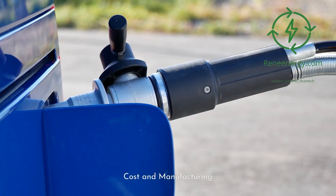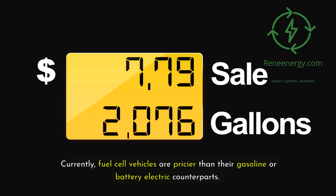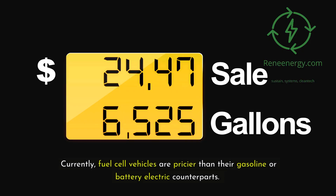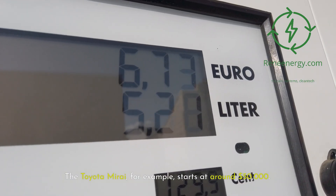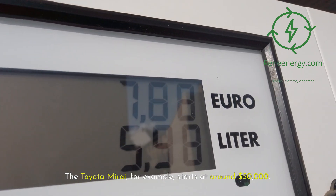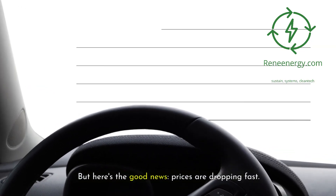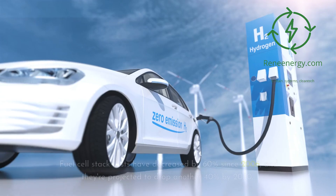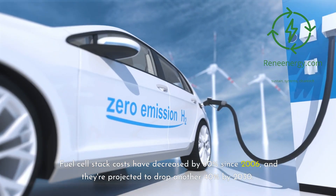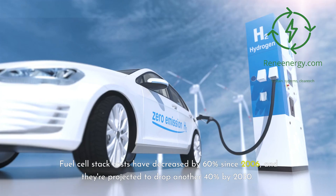Cost and manufacturing — let's talk money. Currently, fuel cell vehicles are pricier than their gasoline or battery electric counterparts. The Toyota Mirai, for example, starts at around $50,000. But here's the good news: prices are dropping fast. As production scales up, costs are coming down. Fuel cell stack costs have decreased by 60% since 2006, and they're projected to drop another 40% by 2030.